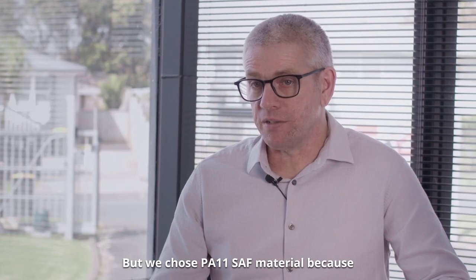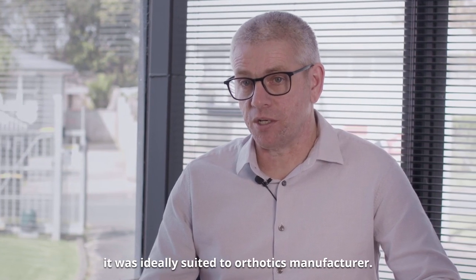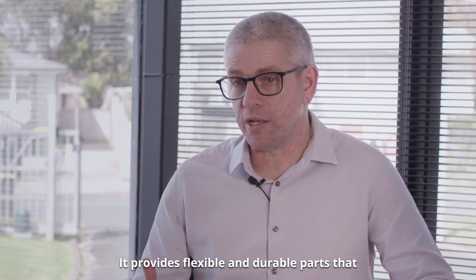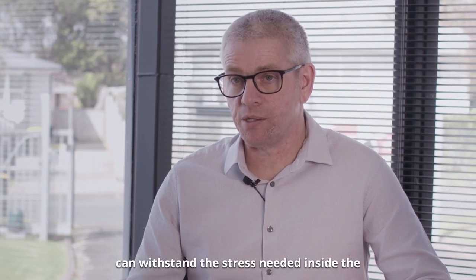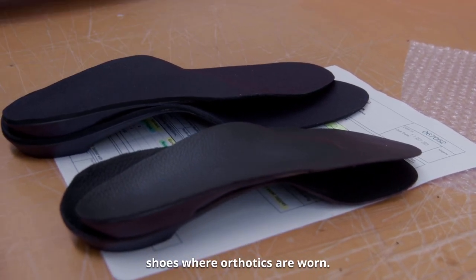We chose PA11 SAF material because it was ideally suited to orthotics manufacture. It provides flexible and durable parts that can withstand the stress needed inside the shoes where orthotics are worn.